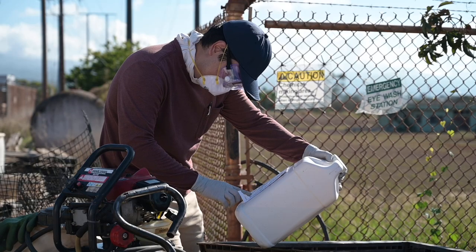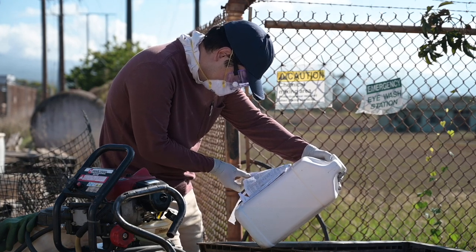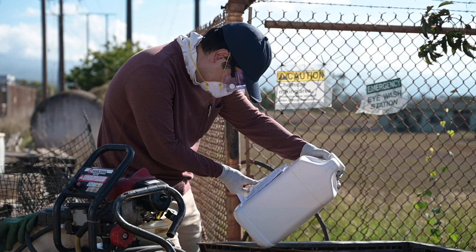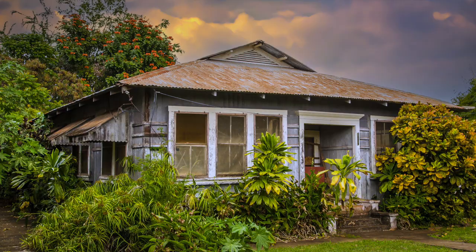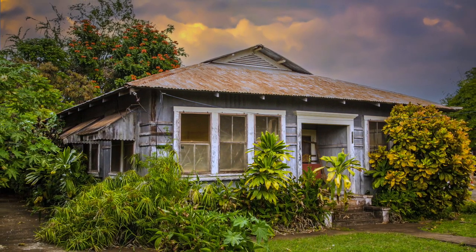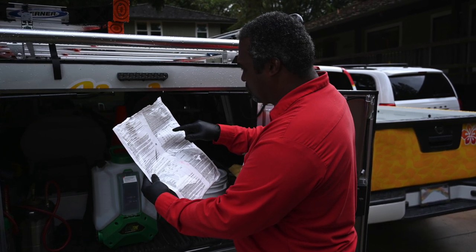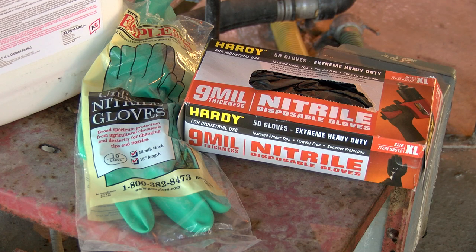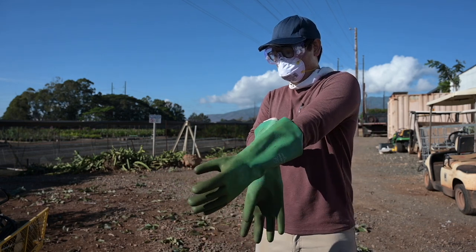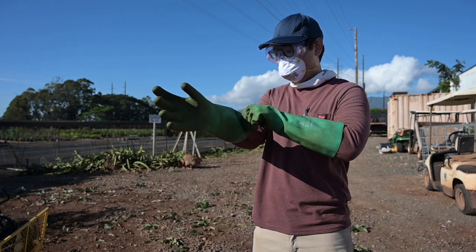The pesticide products you work with and apply on the farm are more heavily concentrated and potentially more hazardous than the products you might find at a local hardware or garden store. These products are not designed to be used at home, and it is unsafe and illegal to do so. It's important to always read the product labels to understand their safe and proper use. Gloves come in a variety of thicknesses and sizes for a proper fit and for essential protection. Refer to pesticide product labels to know which gloves are appropriate for the products being handled and the task being performed.